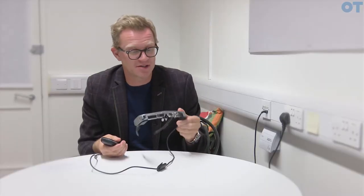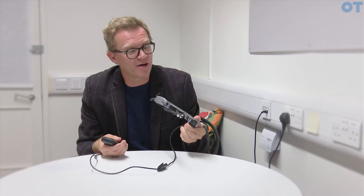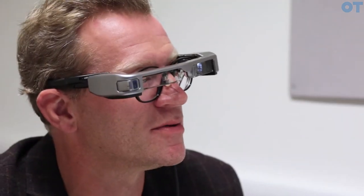They're manufactured by Epson. They are the Moverio BT350s. They're sort of a flexible headband, like this. And inside is quite a simple menu that we've developed with Accenture, with a limited number of choices of distance, colour of text, and positioning of the text.